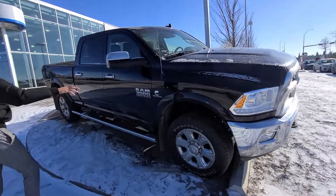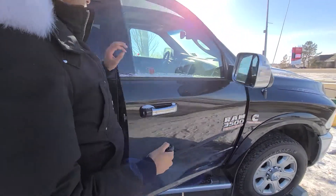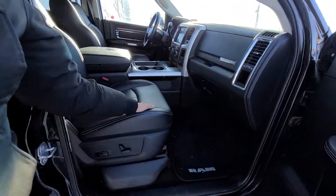Check this out — it has the front and rear parking sensors. It's the diesel Cummins. Open that up: Alpine sound system, power seats, heated seats.